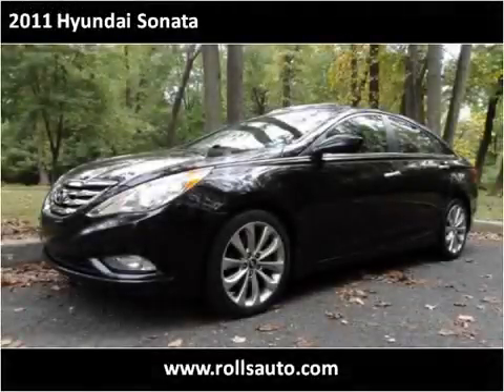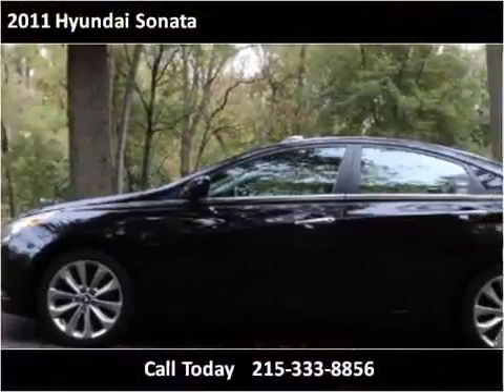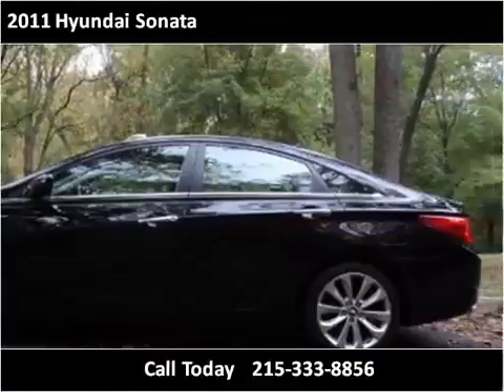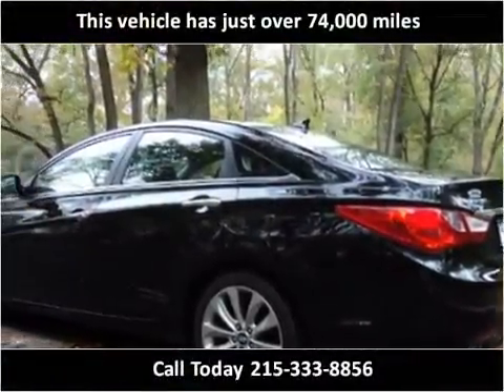This 2011 Hyundai Sonata is available from Rolls Auto Sales. This vehicle has just over 74,000 miles.